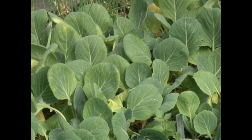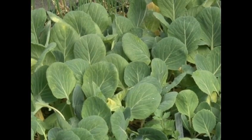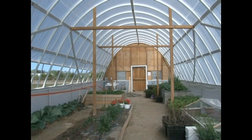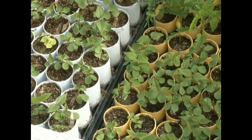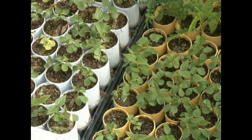Since we've extended the growing season, it not only allows us to grow traditional crops that everyone's used to — we also have the ability to grow things like sweet potatoes and peanuts, those really long-day crops that everybody might be interested in growing but have struggled to produce.